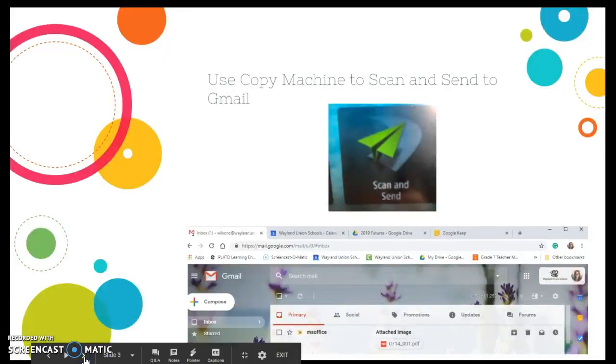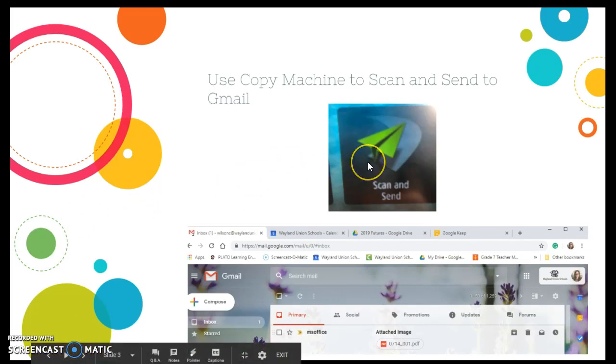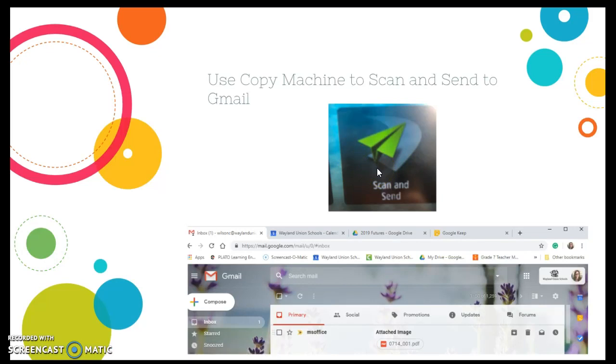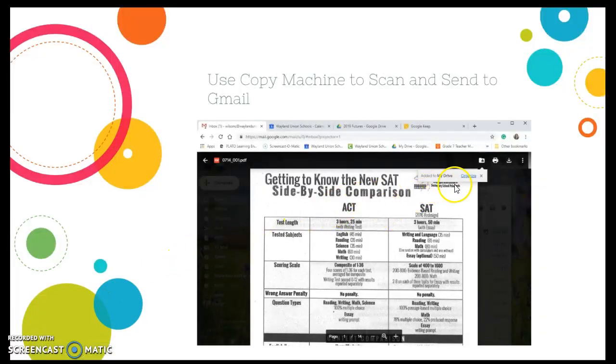First of all, I found a packet with about 10 sheets in it. I took the staple out, went to the copy machine, put it in, and did scan and send — sending it via Gmail to myself. You'll notice I received it from the copy machine. I clicked to open the PDF, and once it was in my browser I clicked 'Add to My Drive' and organized it. Now it's filed in my Google Drive and I can get rid of the actual document.